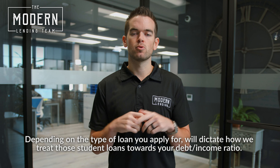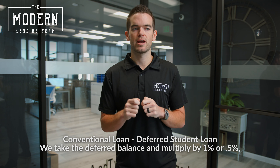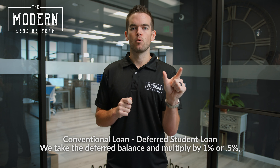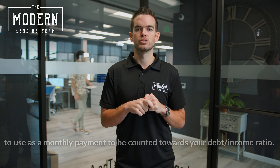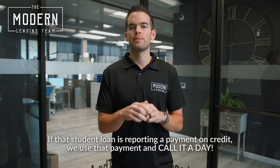Depending on the type of loan that you are applying for will dictate how we treat those student loans toward your debt-to-income ratio. For conventional loans, if you have a student loan that is on your credit and that student loan is deferred, we take that deferred balance and multiply by either 1% or a half a percent to use as a monthly payment to be counted toward your debt-to-income ratio. If that student loan is reporting a payment on credit, we use that payment.